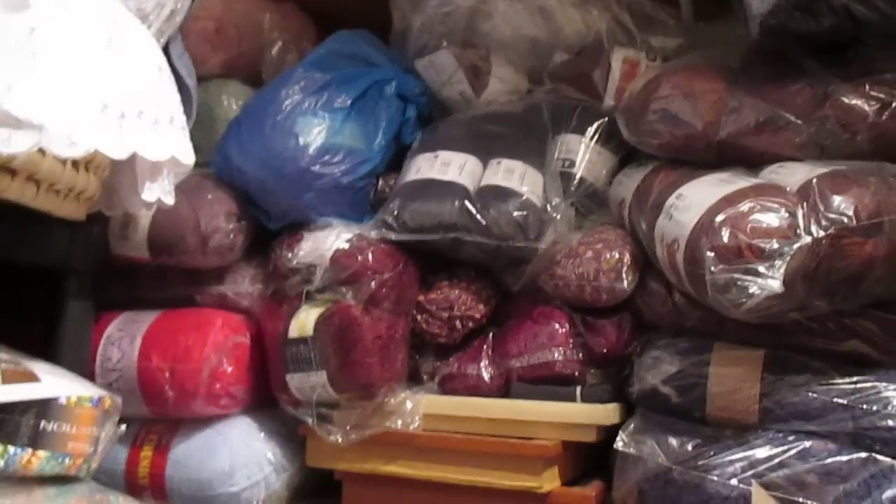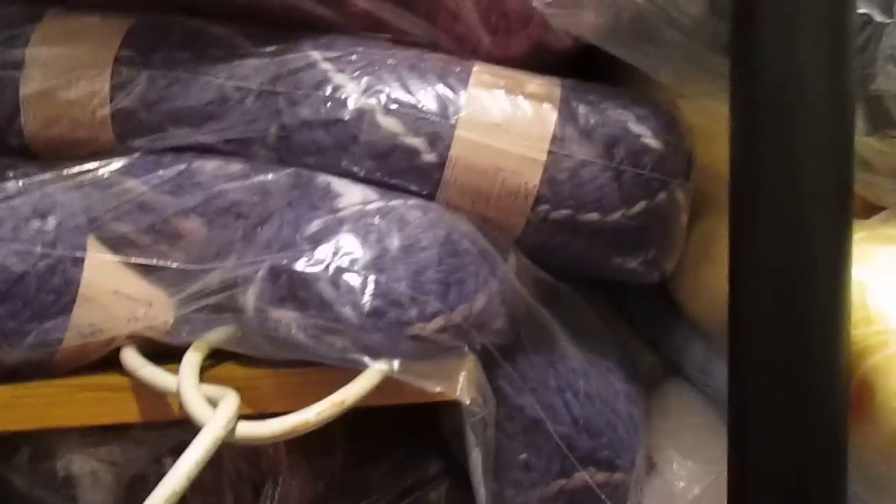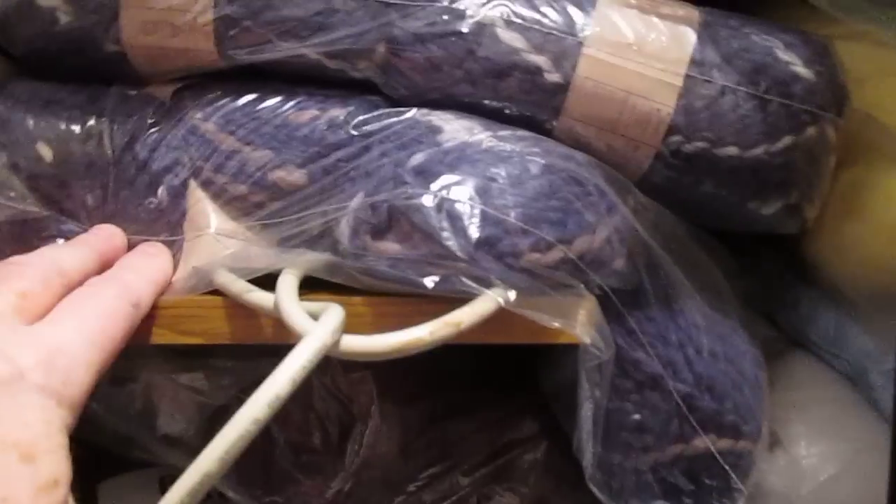This is just a general assortment of all kinds of things — I've got Aran there, I've got some more Patons stuff there. That's Wendy — I think it's Moiselle — that's been discontinued.